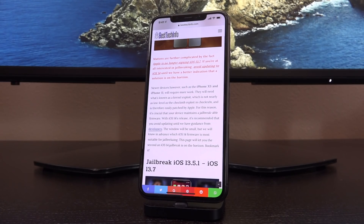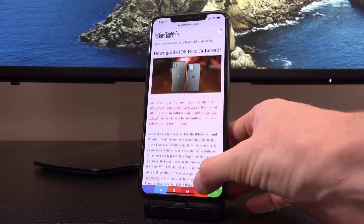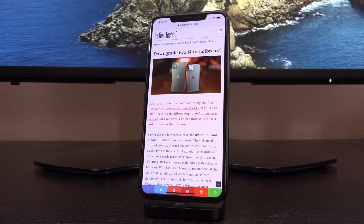For this reason it's crucial that your device maintains a jailbreakable firmware. With iOS 14's release, it's recommended that you avoid updating entirely until we have guidance from developers. The window will be small, but we will know in advance which iOS 14 firmware or firmwares are most suitable for jailbreaking, and I will definitely let you guys know here on the channel as well as on jailbreakcheck.com through this status update checker page.